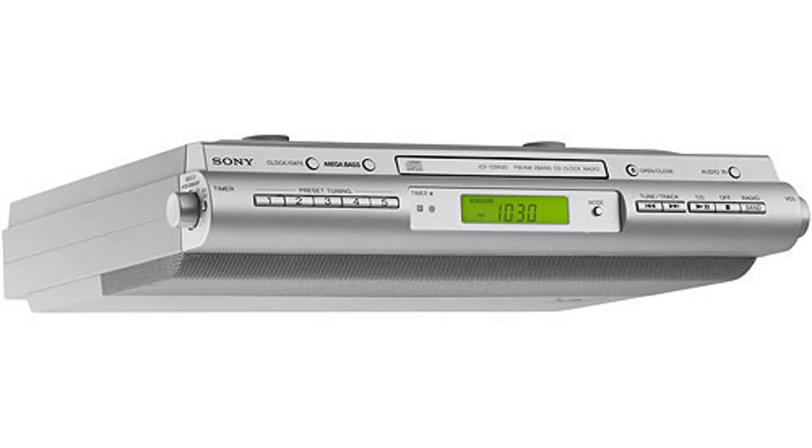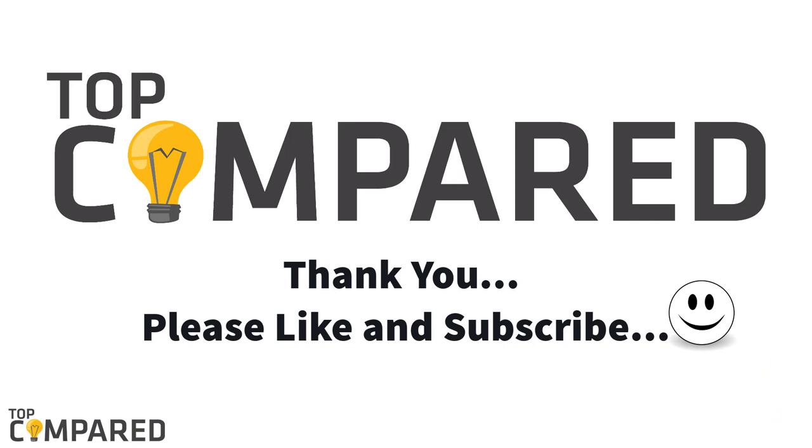After a lot of considerations, I have made the top choice of selecting the Sony ICF-50 CD clock radio. The sleek and unique design with a host of functions makes the player and alarm clock work perfectly well. I have attached the product links in the description box below. Please like and subscribe to our channel for regular informative videos. Thank you.